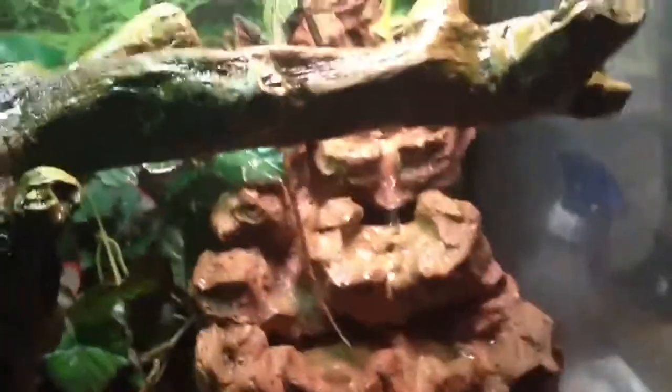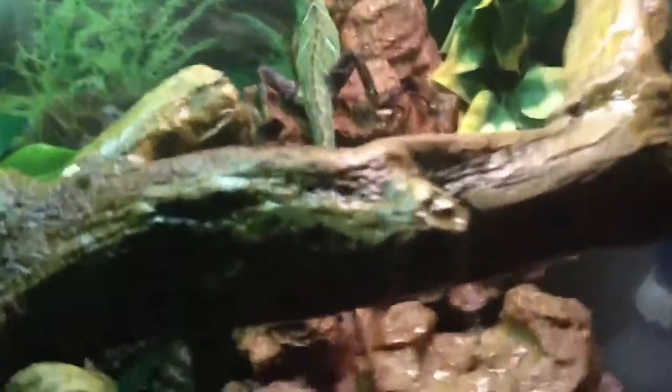I like his setup a lot, it's really cool. The waterfall cost me a lot of money, but I don't really care because he likes it a lot. Let's see if he'll eat a superworm.